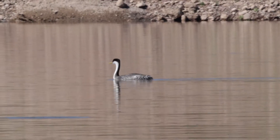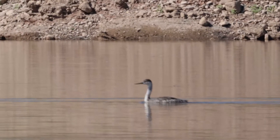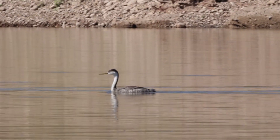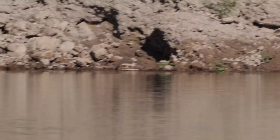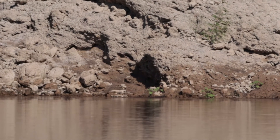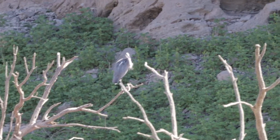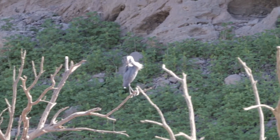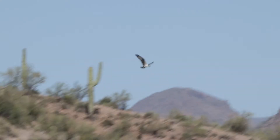It's a western grebe. What I thought was a bird was just a shadow on the rock. I've got a blue heron off to my right sitting up in a tree. I've got the osprey right here — and it's swooping down, getting some food.